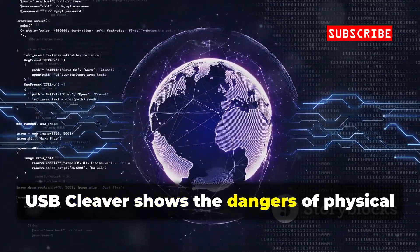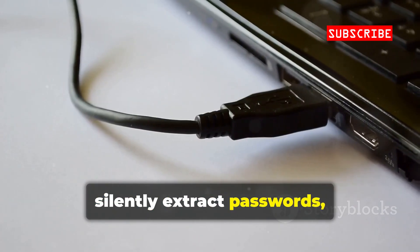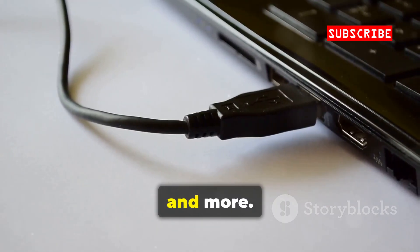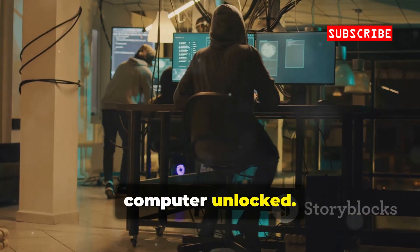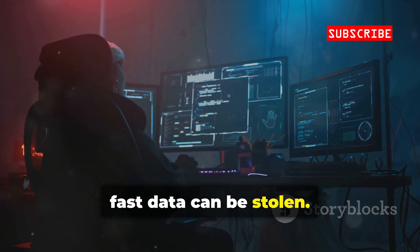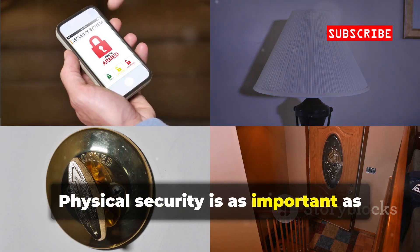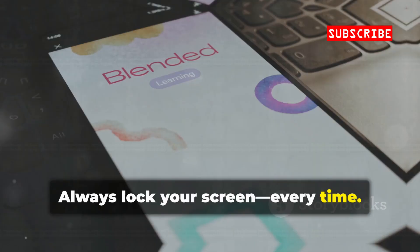USB Cleaver shows the dangers of physical access. Plug your phone into a PC and silently extract passwords, Wi-Fi keys, and more. It's a stark reminder: never leave your computer unlocked. Test it on your own machine to see how fast data can be stolen. Physical security is as important as digital defenses — always lock your screen, every time.